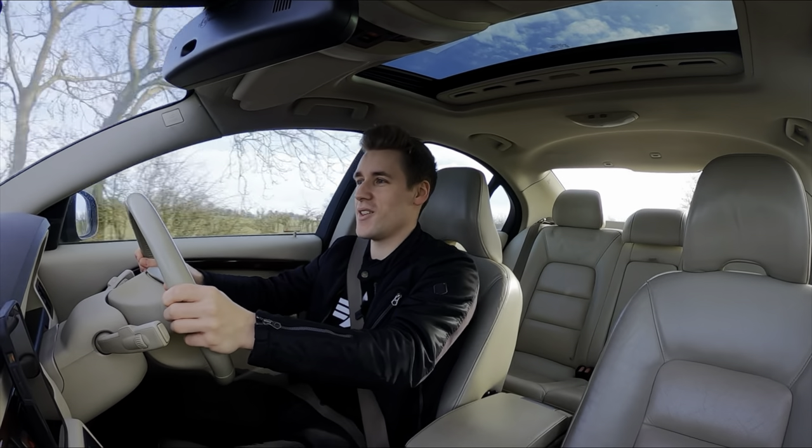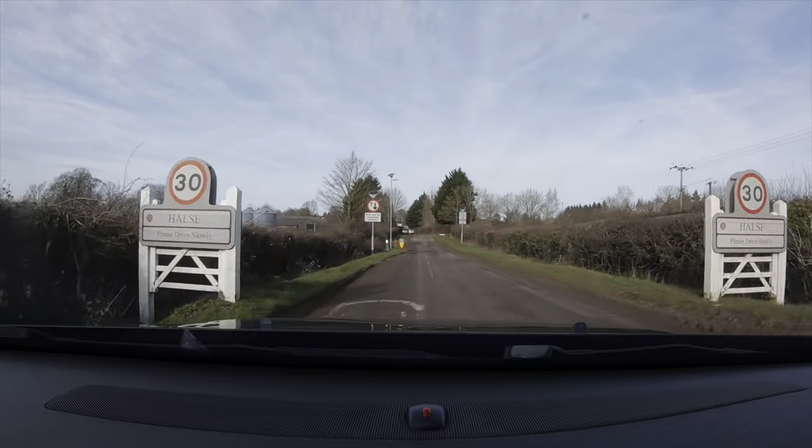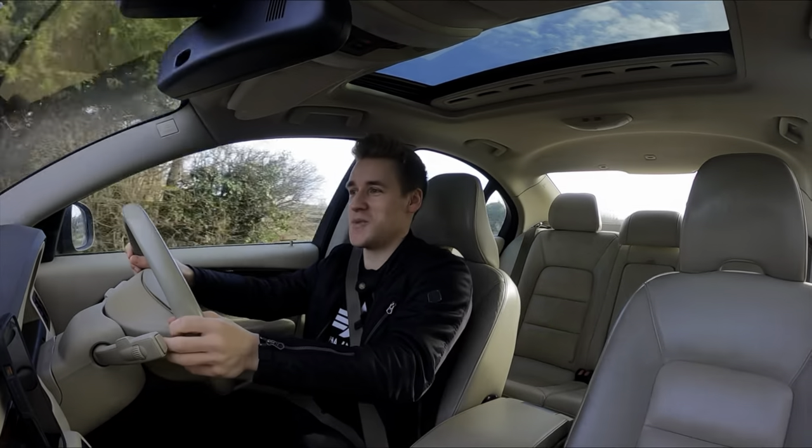Hello everyone and welcome back. So I have a dilemma for you. What if you don't want to be a commoner and don't want to buy an Audi A6, a BMW 5 Series or a Mercedes E-Class? So where do you turn to? Well, I think I might have the solution for you.